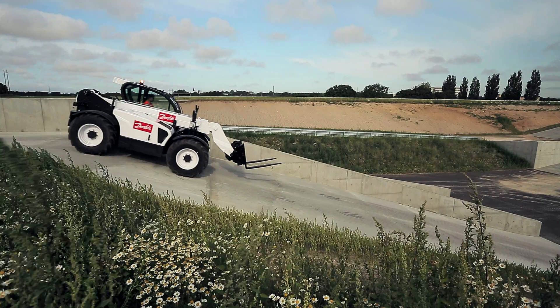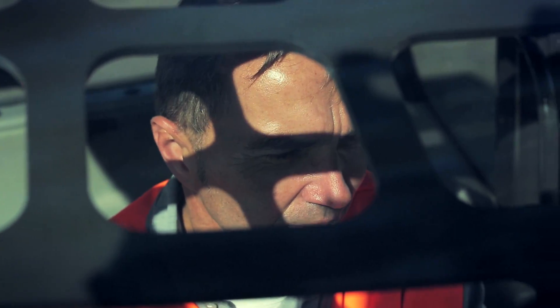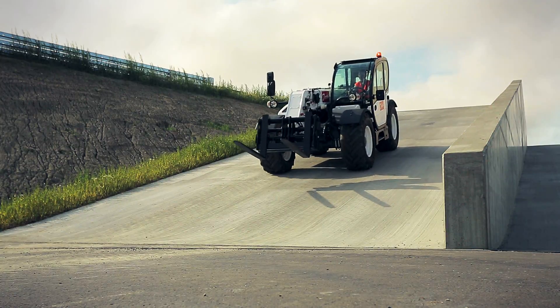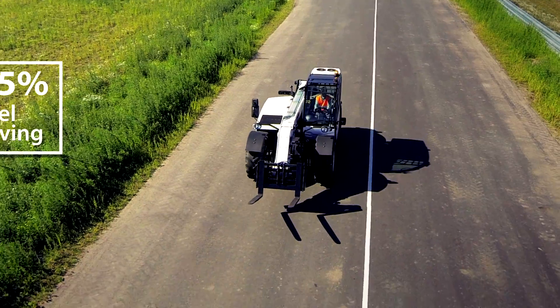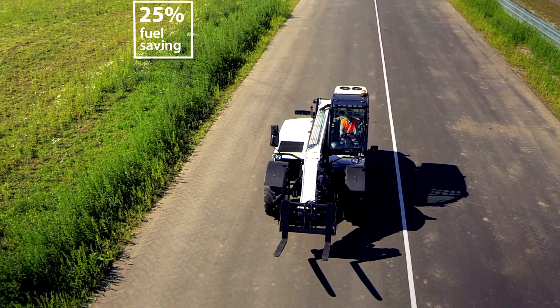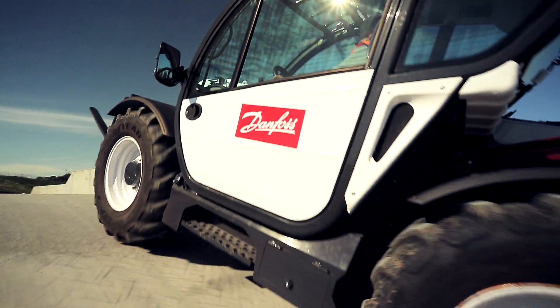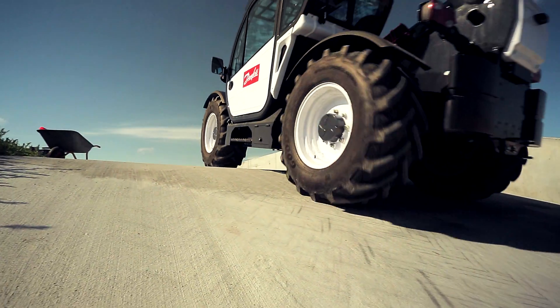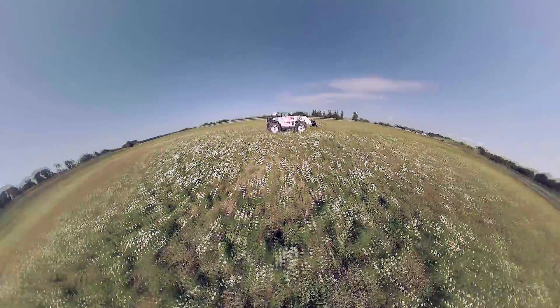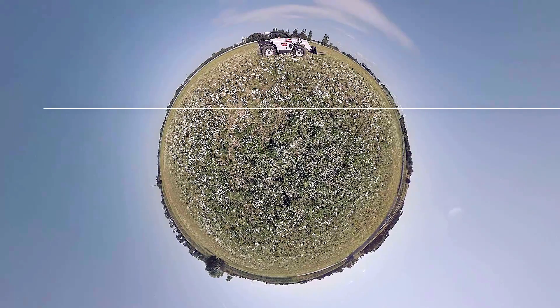Danfoss Best Point Control — a solution that's ready to help your vehicles deliver greater operator control and safety, with less noise and emissions, and superior improvements in machine performance, productivity and fuel efficiency. Danfoss Best Point Control is a pre-engineered solution that reduces risk and development time, getting your vehicles to market faster and making a positive impact on your bottom line. Find out how Danfoss can help you today, by Engineering Tomorrow.